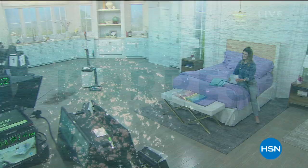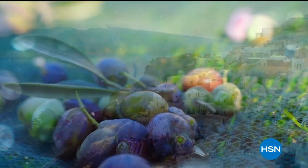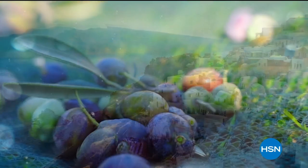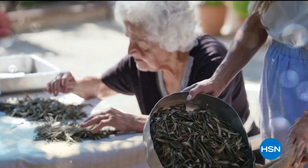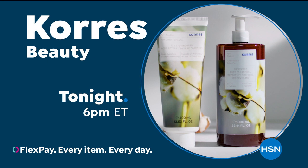A journey to Greece with Kerez, an innovative beauty brand powered by Greek flora. They hand-pick Greek botanicals, extract them in their own labs, and combine the best of nature with science to deliver powerful results. Available on HSN and HSN.com.